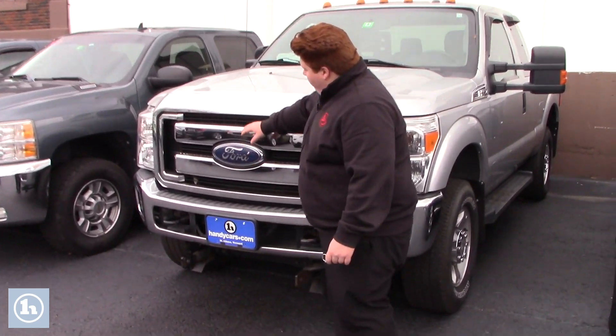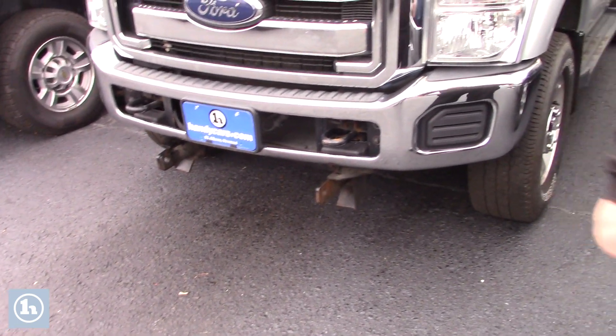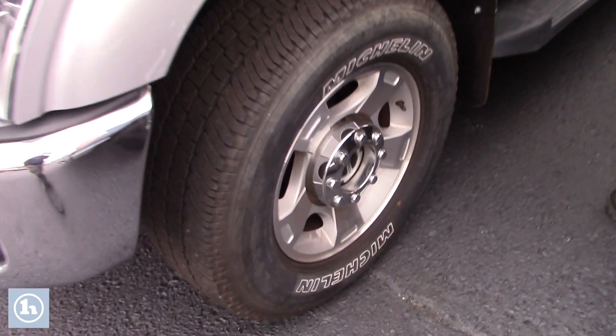Got the nice chrome grille. You do have tow hooks in the front where there was a plow attached to this vehicle. Got your halogen headlamps and a great set of alloy wheels with this one.